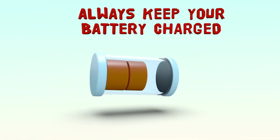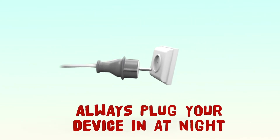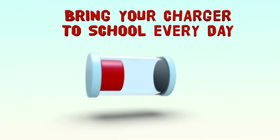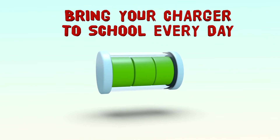Students are responsible for charging their battery. This may mean plugging your device in at night. Remember to bring your power cord to school each day. A fully charged device allows you to get started learning as soon as the school day begins.